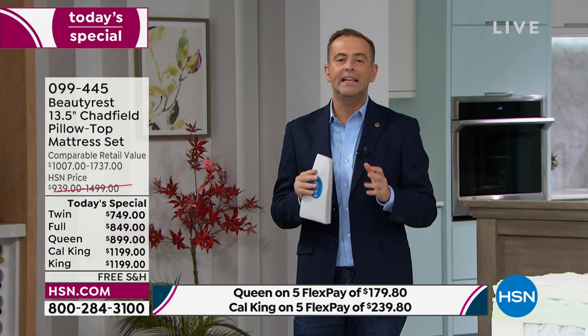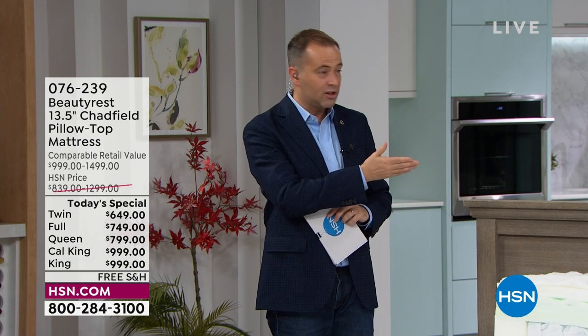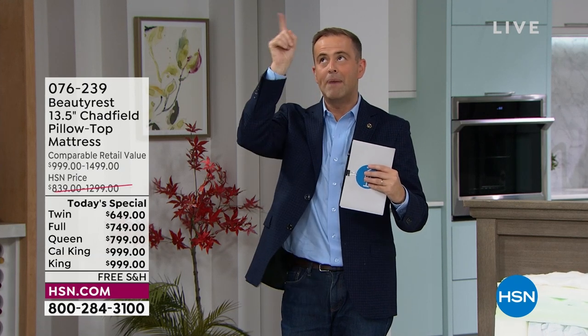We are nearly a full sweep across the board. The light here is that the queen, which is the best-selling size, is still available. But we're selling out of every single other option tonight. So as you think about your bedroom, the guest room, the kids' room — this is the moment to pounce. The best discount of the year, Labor Day spectacular.